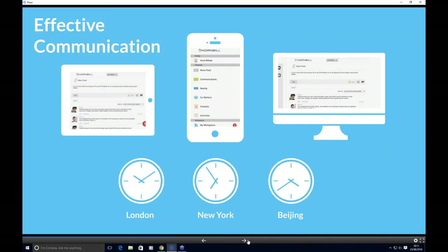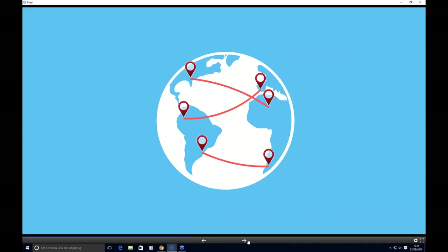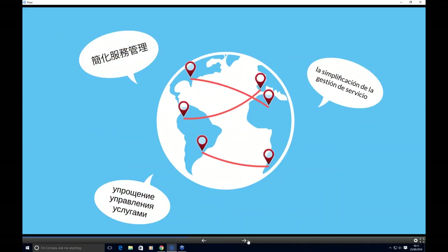Two areas I want to touch upon before handing over. First, effective communication is key to our offering. We give people the ability to communicate from any device, at any time, from any location, and equally in any language. Having the ability to address the language and location barrier is a key feature of our application, helping to provide better service and drive efficiencies of process through your organisation.